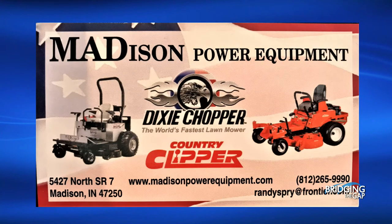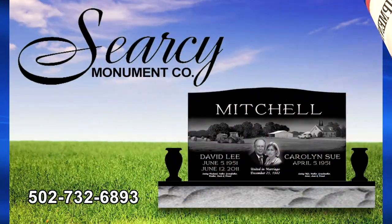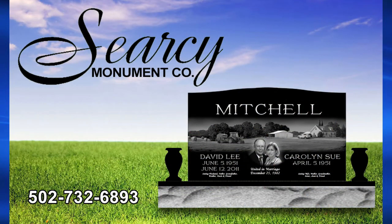Sponsored in part by Madison Power Equipment, 5427 North State Road 7, Madison, Indiana; and Searcy Monument, 180 West J. Loudon Road, Carrollton, Kentucky.